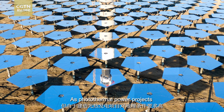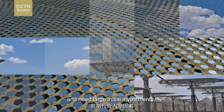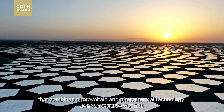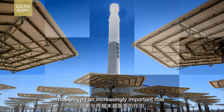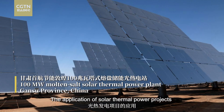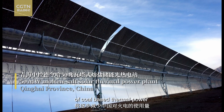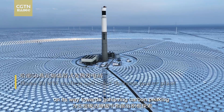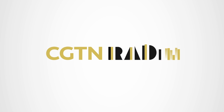As photothermal power projects have high requirements on geographical conditions and need large initial investments, a hybrid system that combines photovoltaic and photothermal technology has played an increasingly important role in ensuring stable output of electricity. The application of solar thermal power projects will help reduce China's usage of coal-based thermal power on its way towards achieving carbon peaking and carbon neutrality. This is CGTN Radio.